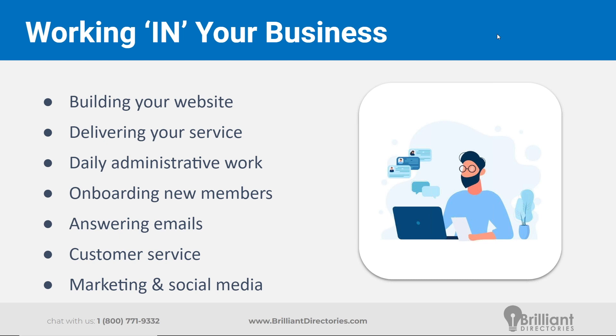Delivering your service — whether that's the website, the community itself, or additional services to your members, whether part of the membership or at additional cost — those are daily tasks that need to get done. The daily administrative work like answering emails, customer service, bringing on new members — marketing and social media, getting the word out about your website, trying to continue to grow your member community. These are all such important tasks that do need to get done, but they take a lot of time. In a couple of slides we'll talk about some time management tips to hopefully free up a little bit of time.